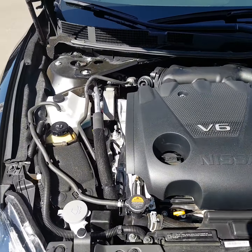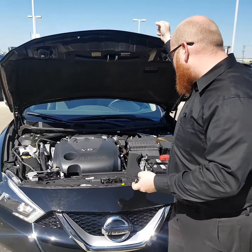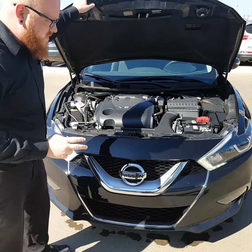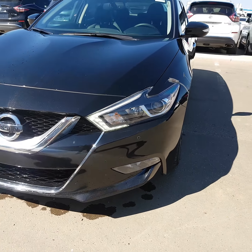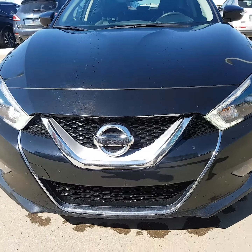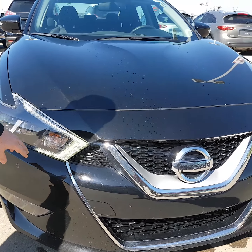Underneath we got that 3.5 liter V6. It's got tons of power, but it also saves pretty well on gas. Everything is easily accessible under the hood, and this beautiful black car has all those chrome highlights and the LEDs right up here in the headlights.